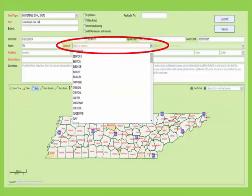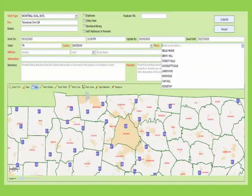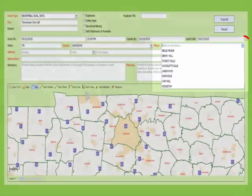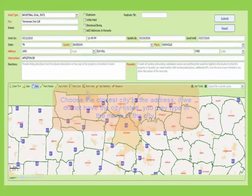The county field is for the county in which the location is located. You will notice there is a drop-down arrow next to this field. If you expand this, it will show you all 95 counties in Tennessee. A county must be selected before the map search will begin. After you have selected the county, tab over to Place. The place is for the city of the location to mark. The cities in that county will populate after you have selected the county. You can choose a city from this drop-down or type in the city name if it isn't on our list. A ticket cannot be sent through with Rural as the place.